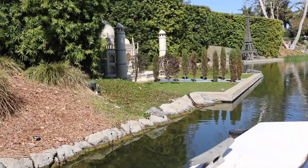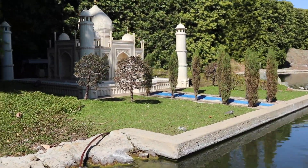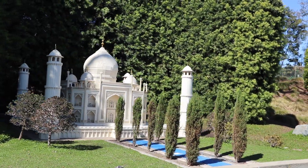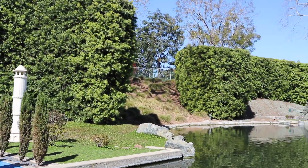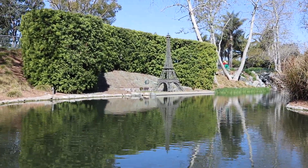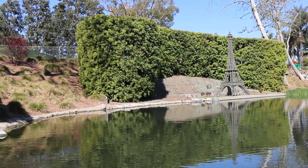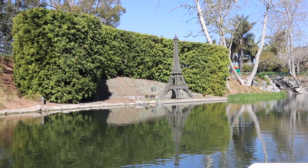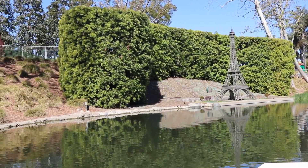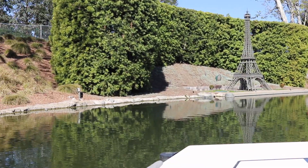Next stop on this world tour is India — we are here to see the Taj Mahal. The real Taj Mahal was built in the 17th century and took over 20,000 people 22 years to build. Ours might take that long too, but it is made up of 143,000 Lego bricks. Now folks, you may call it the Taj Mahal, but here at Legoland California, we like to call it... the Taj Mahal. Bless you, bless you.